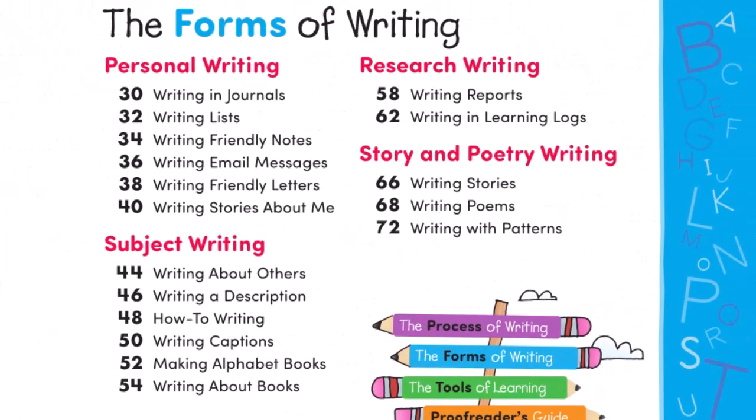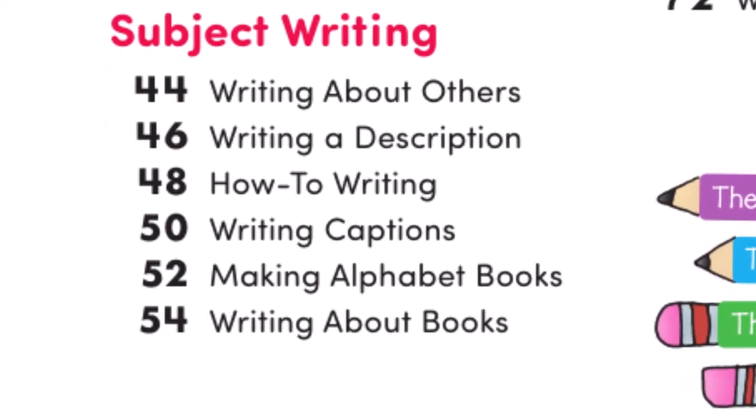The blue forms of writing section teaches the major modes: personal, subject, research, and creative. Within each major mode, students will write many forms, such as writing about others, writing a description, or how-to writing.